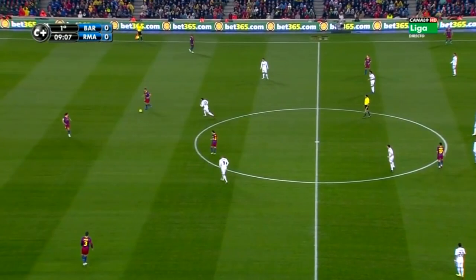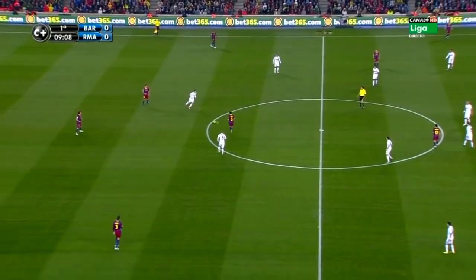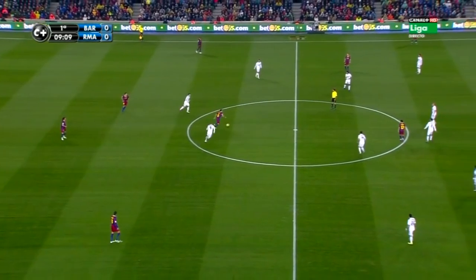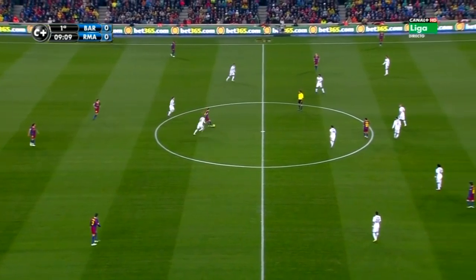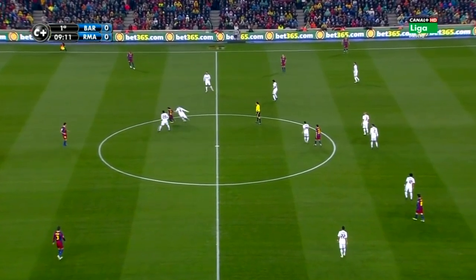So for example, against Real Madrid here, he drops deep to receive the ball and has a quick look over his shoulder to assess and be aware of the whole situation. He knows once he receives the ball that Benzema will put him under pressure straight away and try to win the ball from him. Once he does receive it, he does have a large area of space in front of him which he could run into. However, he employs the pirouette because he knows that he may lose the ball if he decides to do this.